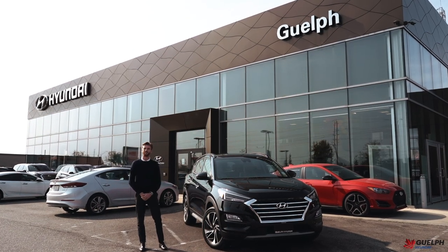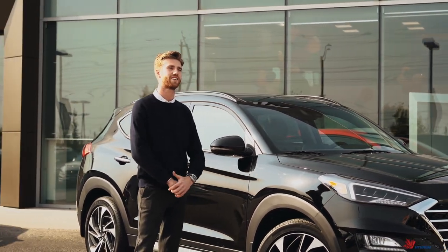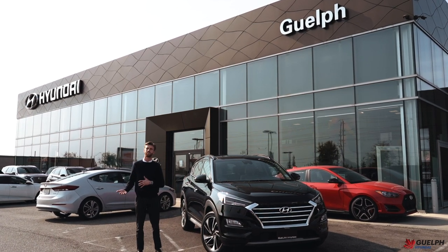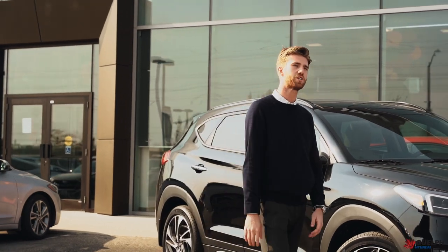Hey guys, it's Cody here from Guelph Hyundai. Welcome to episode one of our 2020 Hyundai Tucson series. This is one of our best-selling SUVs, segmented right between the Kona and the Santa Fe. The Tucson offers bold styling and a beautiful cabin. Today we'll be showing you the cabin.